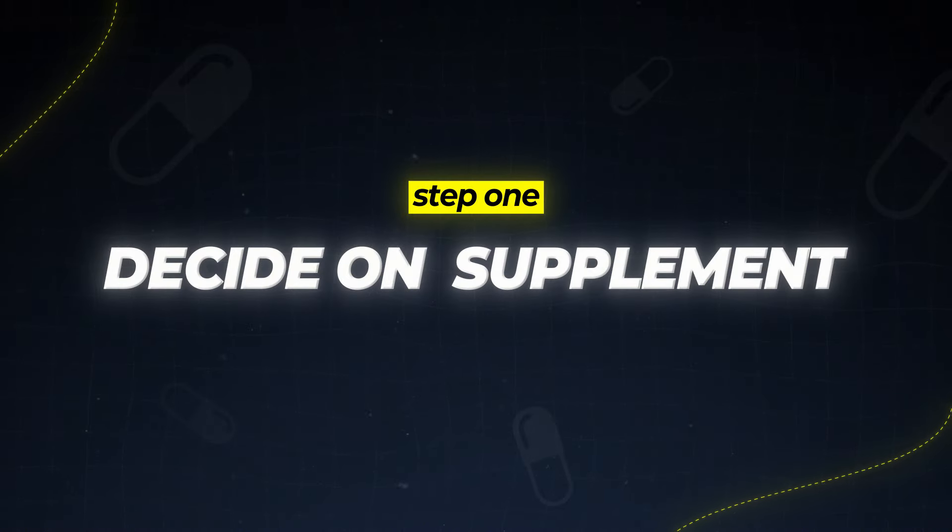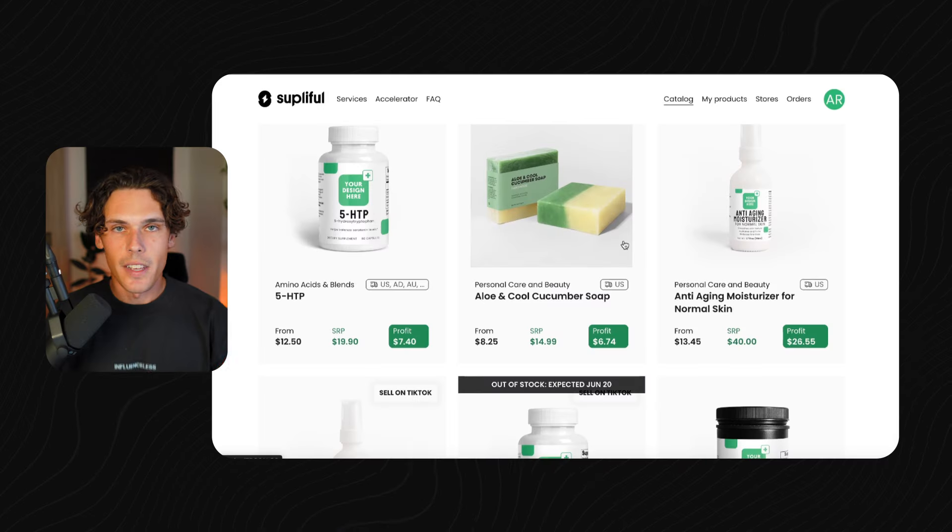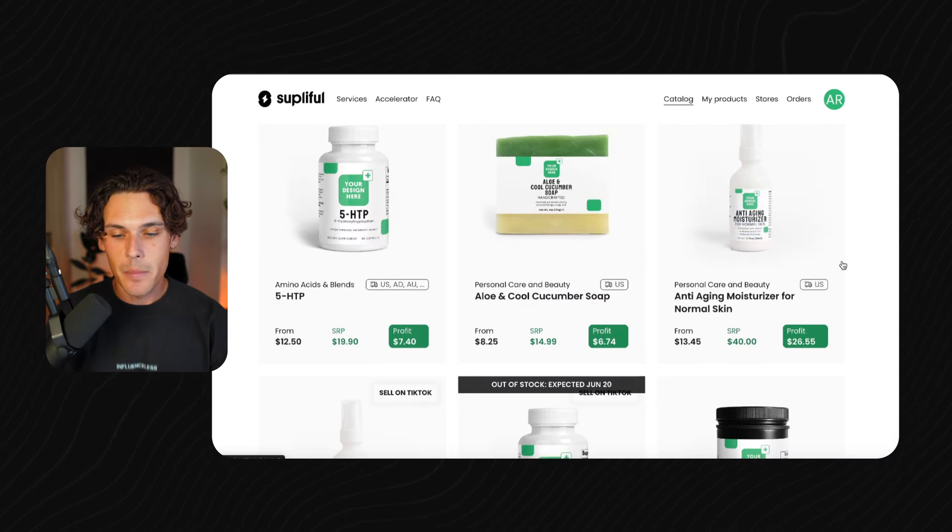The first step is to decide on the supplement that you want to sell. The company that makes all of this possible is Suppleful. They're the best for supplements right now for dropshipping and private labeling. It's a great website to browse their catalog, and what's really cool is that you can just private label their already pre-made products and supplements for your brand to sell.